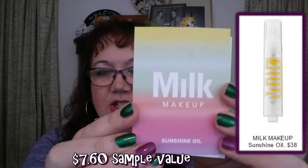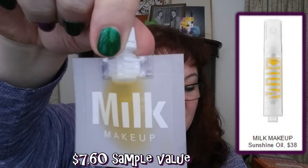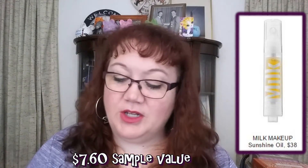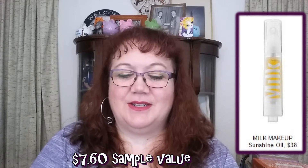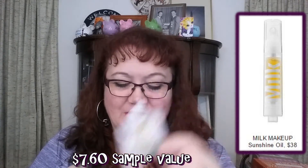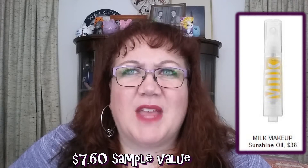We received Milk Makeup Sunshine Oil — another brand I've never used. It's an oil you can use all over: body, hair, wherever you need oil. I loved the packaging — it's like a twist-up tube instead of a foil packet so you can seal it. I used it a few times just on my face, but I'm not a big fan of oils on my face or in my hair. I'll probably like it best on dry patches on my elbows and hands.